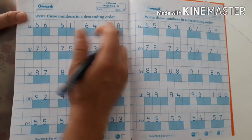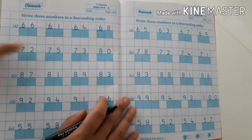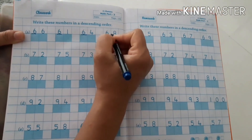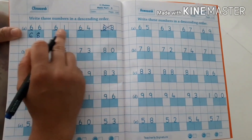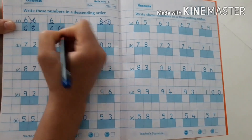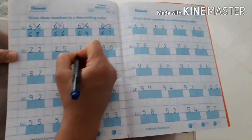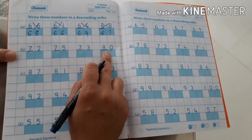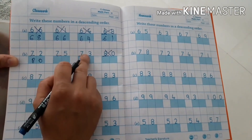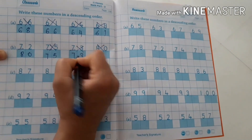Write this number in descending order — it means big, small, small, small, small. Numbers starting with 6, 6, 6, 6, 6 — speak row of 6: 61, 62, 63, 64, 65, 66, 67, 68 — descending: 67, 66, 65, 64, and last is 61. Numbers 7, 7, 7, 8 — row of 7 — descending: 80, 79, 78, 77, 76, 75, 74, 73, 72.